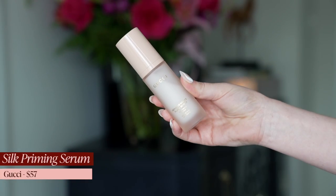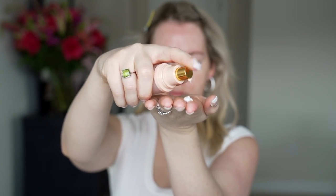I'm wearing everything on my face today and you'll see me apply it as I talk about it. The first step is primer, and this primer really surprised me. It is the Gucci Silk Priming Serum. It is silky, it is smoothing, it has just the right amount of grip to help your foundation really last and stay. I've tried this with both the Gucci foundation and other foundations, and I really like that it helps foundation settle into the skin rather than just sitting on top of it.